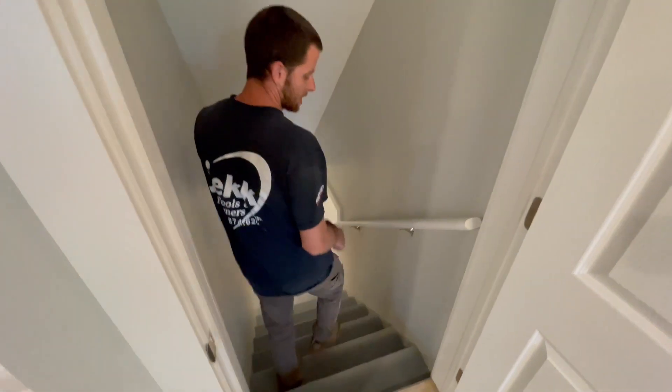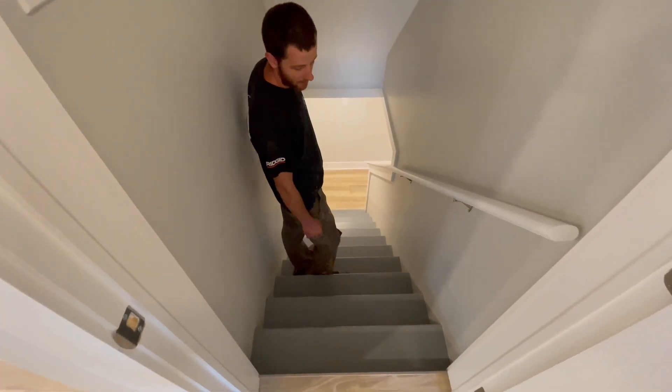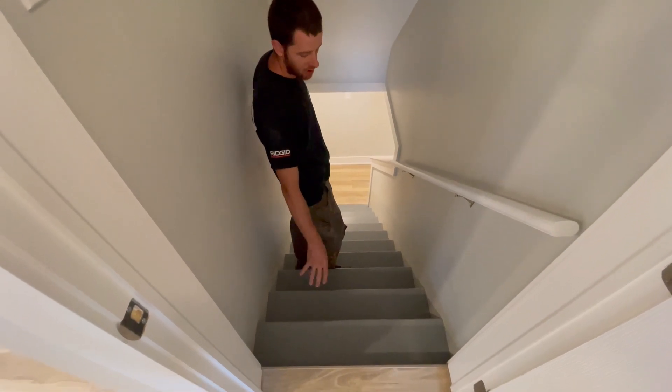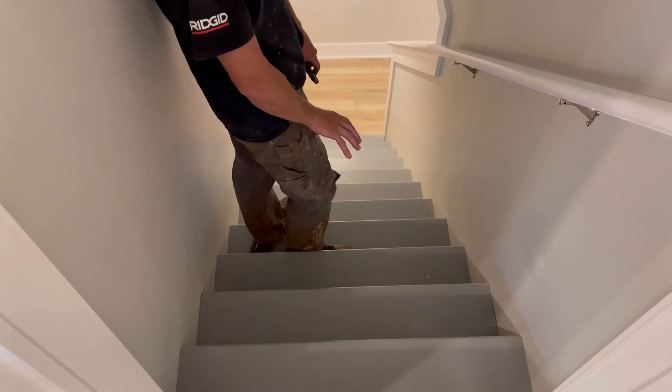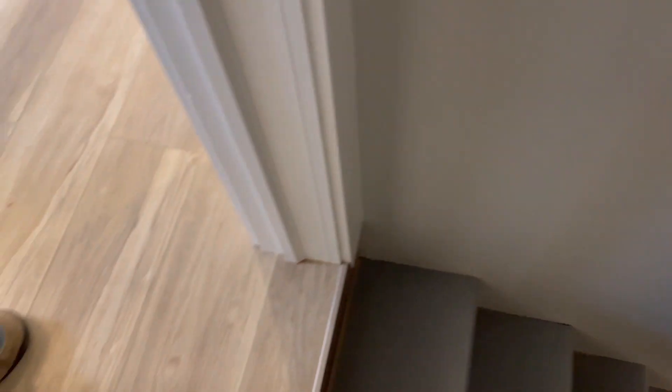Coming down to the basement — we still need to get the carpet runner installed on the stairs. We did a painted tread with a carpet runner, and for the risers we did nice little oak risers.